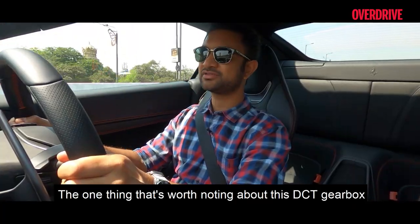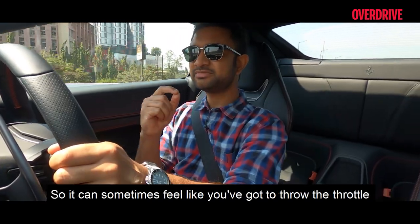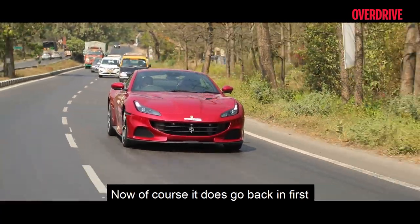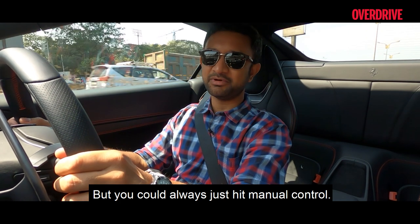One thing worth noting about this DCT gearbox is a slight reluctance to downshift from second at very low speeds, so it can sometimes feel like you have to feather the throttle a little more than feels comfortable just to get the car to move. It does drop back into first at near-crawl speeds, but you can always just take manual control.